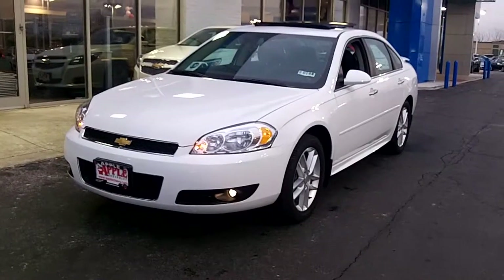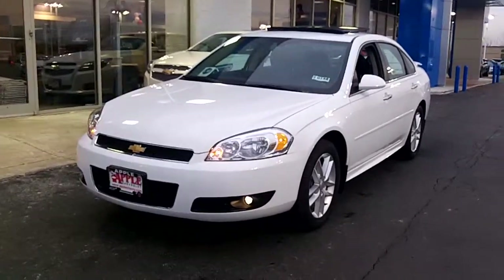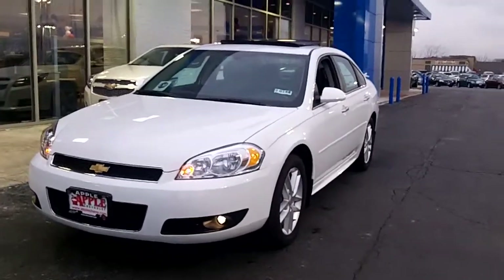Hi Paul, it's Dan Dignan. I'm here at Apple Chevrolet with the 2013 Chevy Impala LTZ that you picked out.